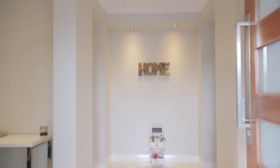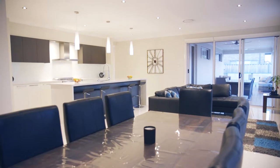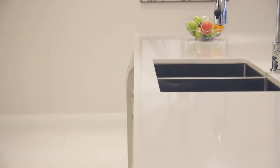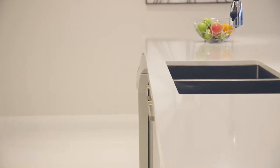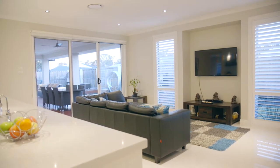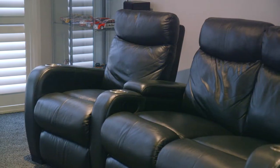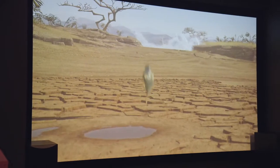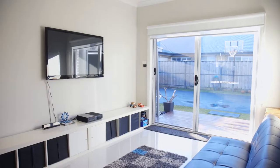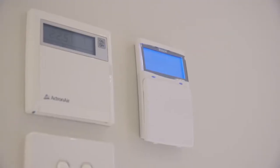On entering this property you immediately feel quality. With the soaring 2.7 metre ceilings and beautiful finishes, you'll be proud to make this your family home. There is so much on offer including a large media room, separate children's retreat, ducted air conditioning and a zoned back-to-base security system.